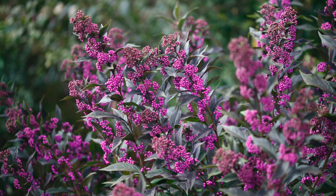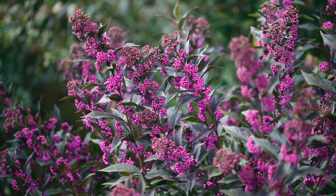Callicarpa is zone 5 through 8 and blooms on new wood, which is reassuring in areas with severe cold snaps — even if winter-killed, the shrub will still produce new growth that blooms and sets berries the next year. It does not require a pollinator. An interesting fact: callicarpa supposedly has mosquito-repelling qualities and is used largely for that purpose in the South.